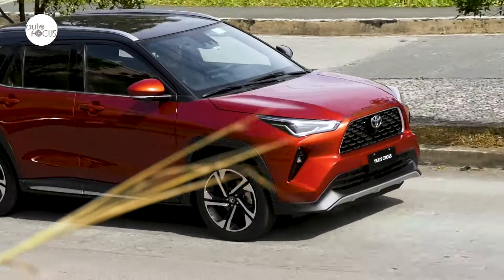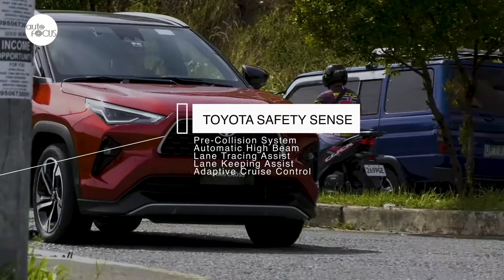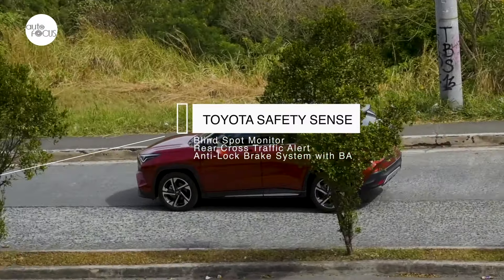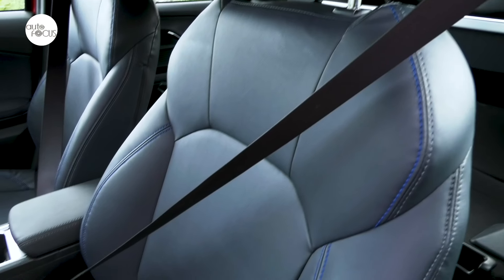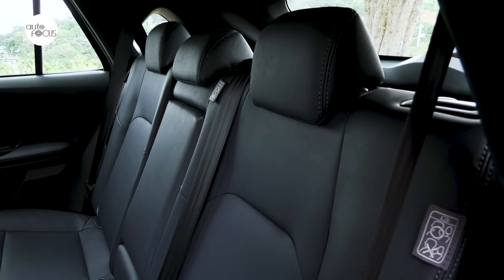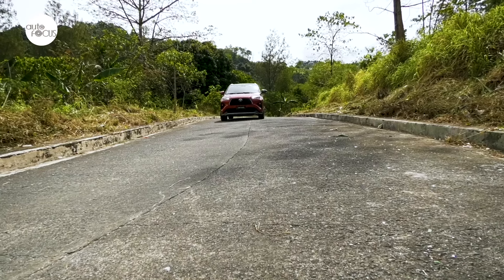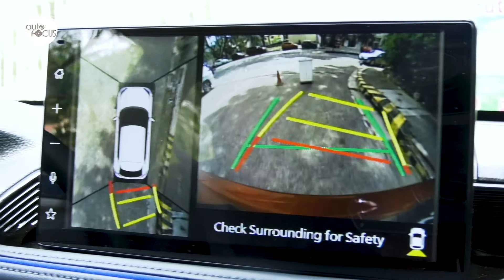The all-new Yaris Cross 1.5V CVT comes with Toyota Safety Sense, a suite of driver assist functions including pre-collision system, automatic high beam, lane tracing assist, lane keeping assist, and adaptive cruise control. It is also equipped with blind spot monitor, rear cross traffic alert, anti-lock braking system with brake assist, vehicle stability control, and hill start assist. Standard safety equipment includes three-point ELR seatbelts for five, dual airbags, side airbags, curtain shield airbags, ISOFIX child restraint anchors, emergency brake signal, and Toyota's vehicle security system with alarm and immobilizer. Parking is made easier by a panoramic view monitor and two front clearance and two rear sonar sensors.